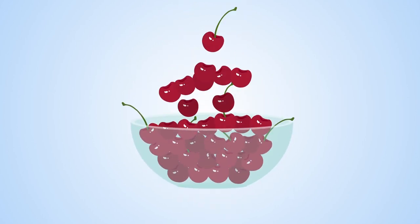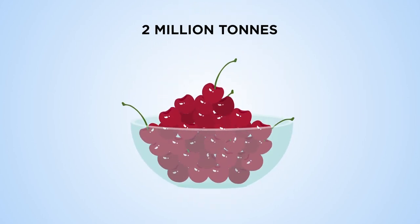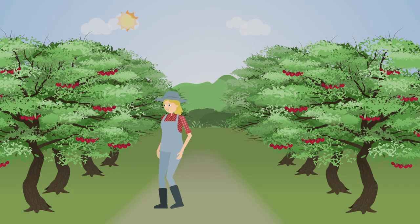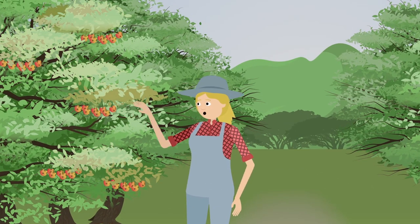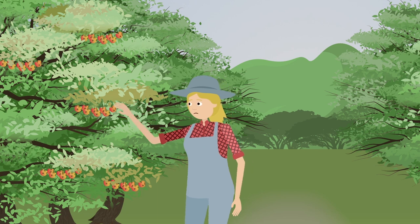Did you know that each year the world produces over two million tons of cherries? For some people, this is their whole livelihood. Unfortunately, bacterial canker is a major disease that can ruin this crop.